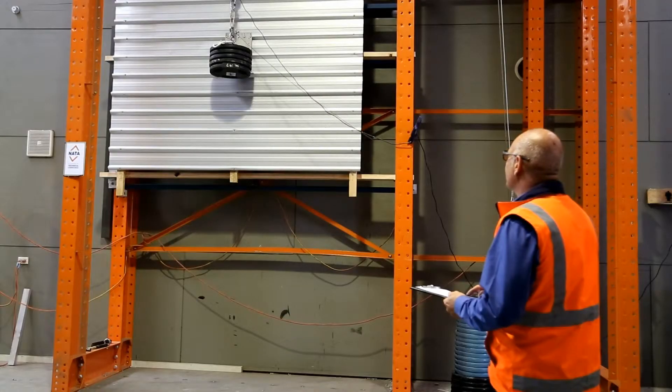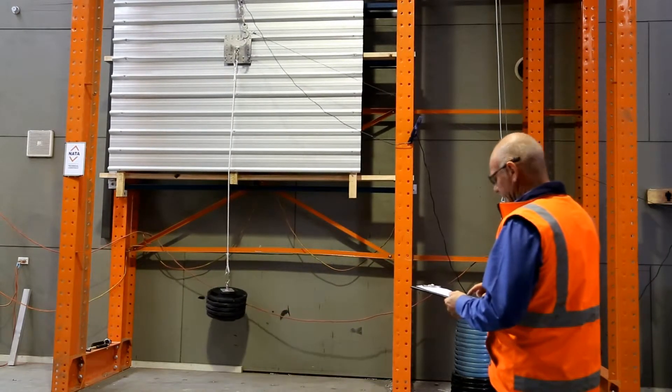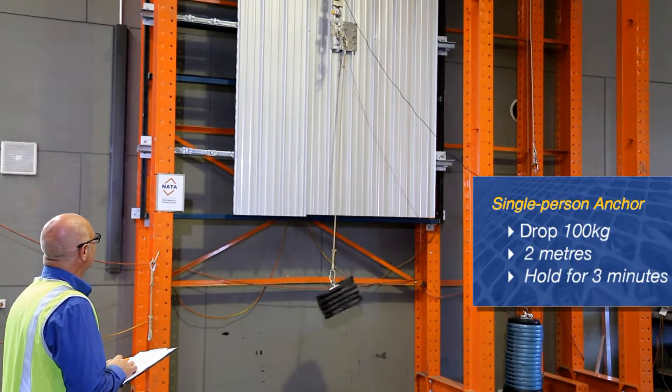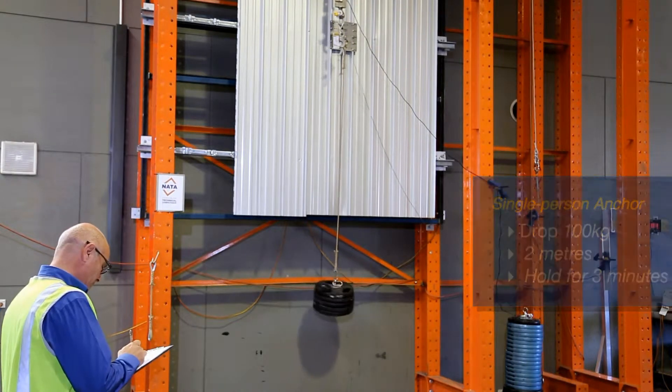The newest of the two benchmark Australian standards, AS/NZS 5532, requires single-person anchors to support a 100kg weight drop of 2 metres. As with the static test, the anchor must hold the weights for at least 3 minutes from any angle.